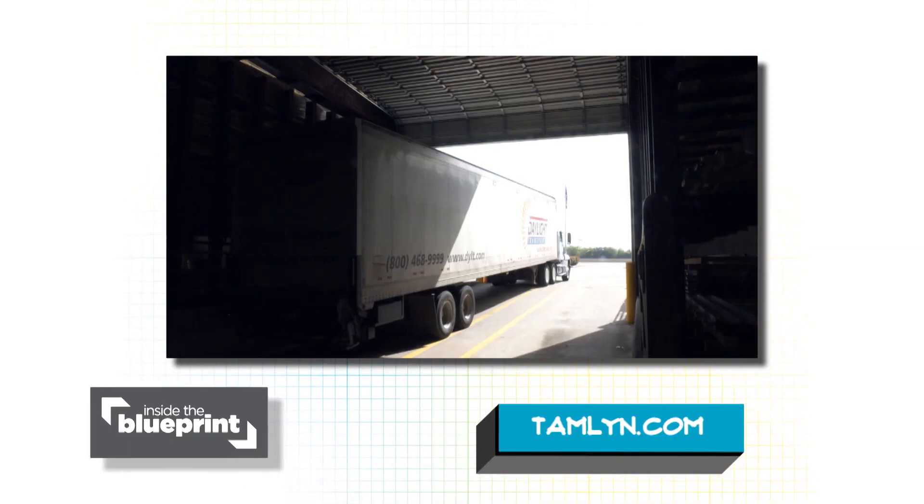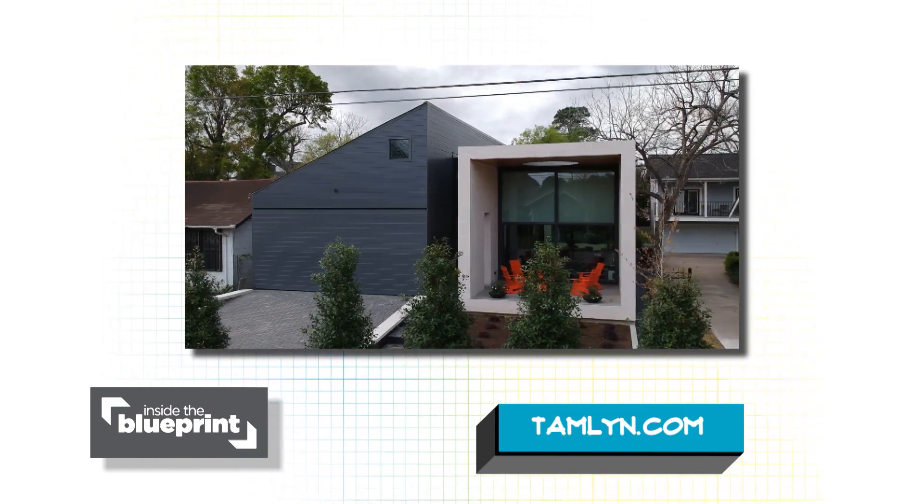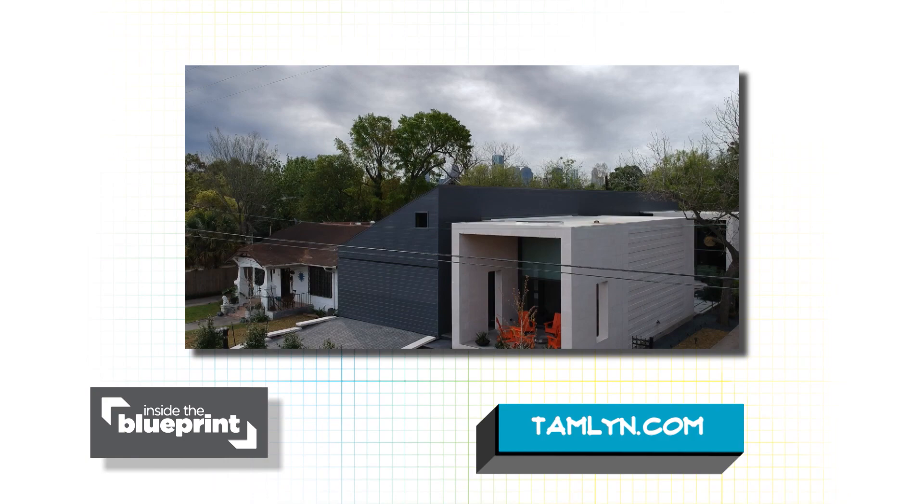Tamlin is looking to become a world-class and worldwide supplier of quality building products, as they help build the dream of better homes and buildings.